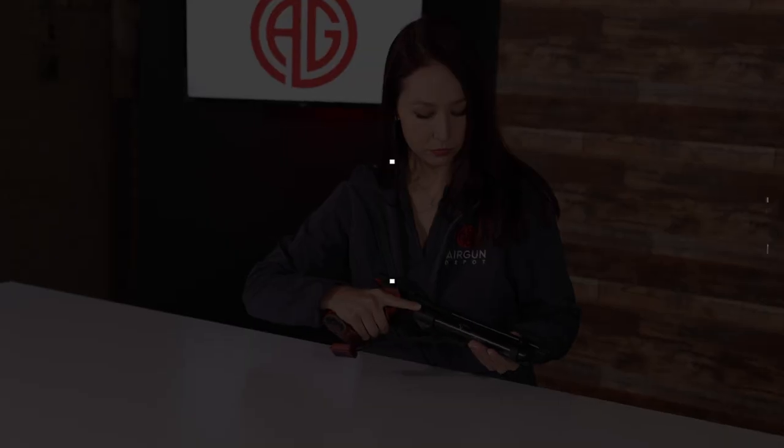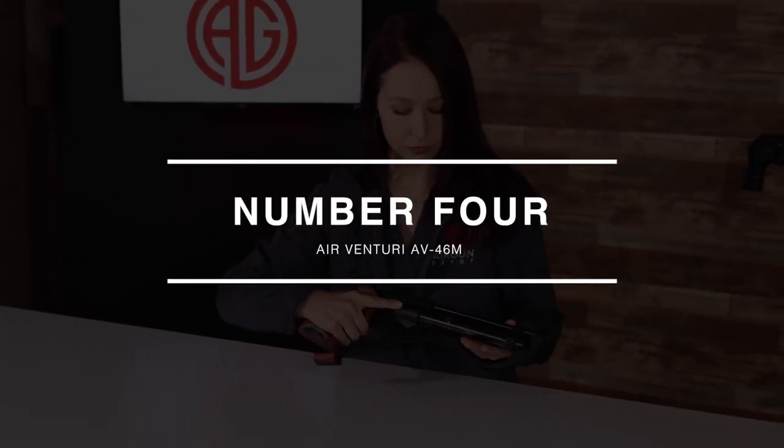While this next gun may not be for you casual shooters, if you are someone looking to get into the competitive game, at number 4 we have the Air Venturi AV-46M Match Air Pistol.